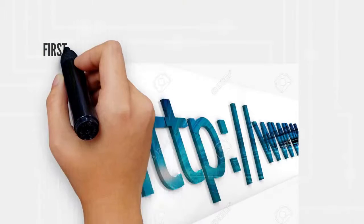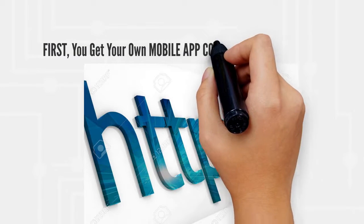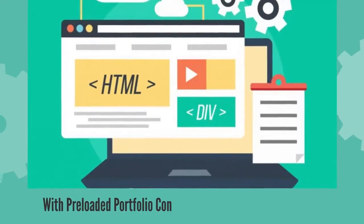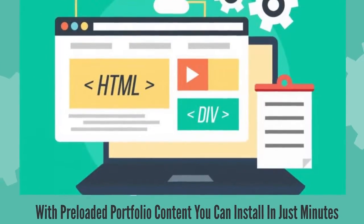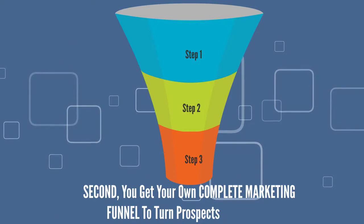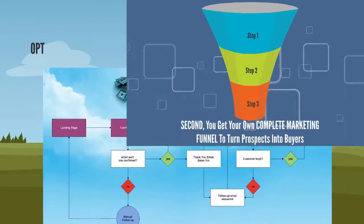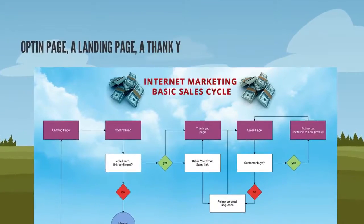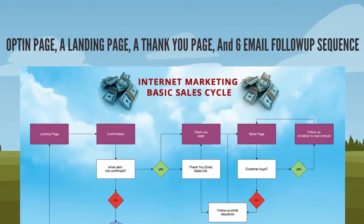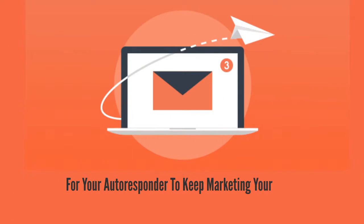First, you get your own mobile app consulting agency website with preloaded portfolio content you can install in just minutes. Second, you get your own Complete Marketing Funnel to turn prospects into buyers. This marketing funnel includes an opt-in page, a landing page, a thank you page, and six email follow-up sequences for your autoresponder to keep marketing to your prospects.